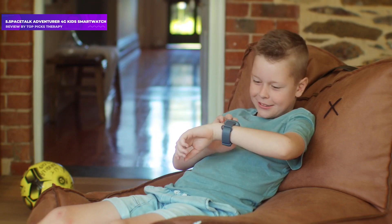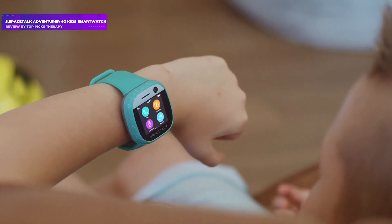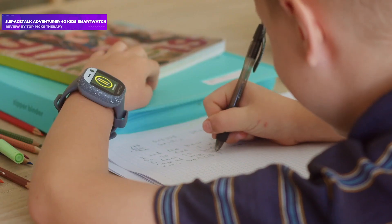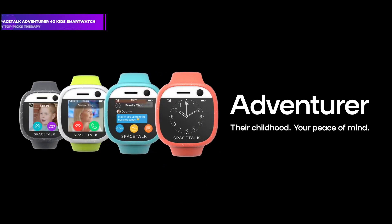There is, however, a built-in SOS button that always works. A parent will receive an immediate notification if the child removes the watch from their wrist. As an activity tracker, the watch also offers a step counter and heart rate monitor.